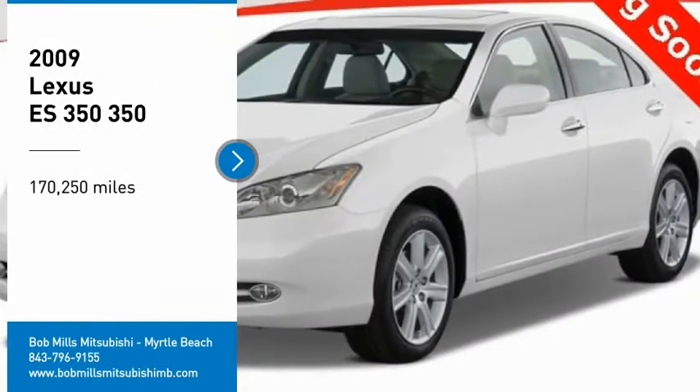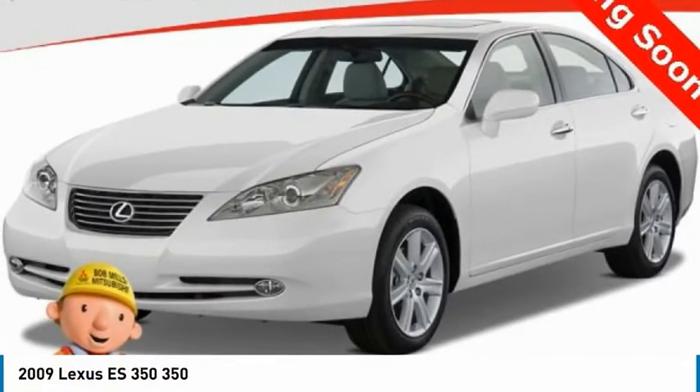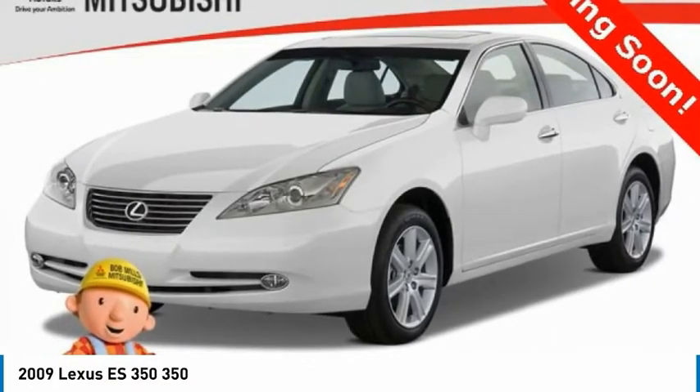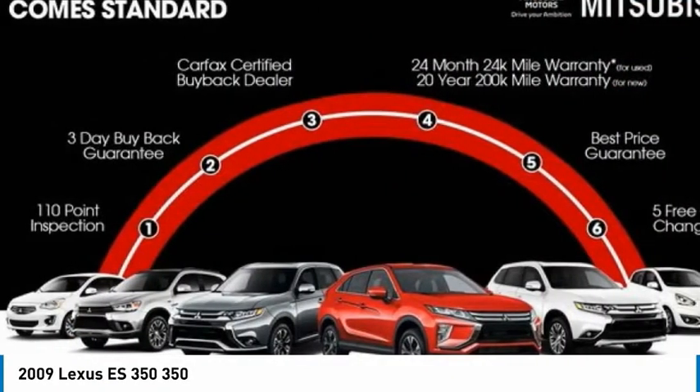Come test drive the 2009 ES350. The Lexus ES350 is a sophisticated combination of distinctive styling, luxury, and smooth performance.